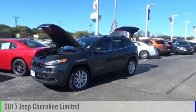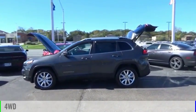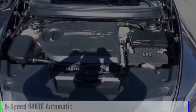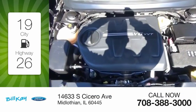You are going to love the 2015 Cherokee. This vehicle is powered by a four-wheel drive, six-cylinder, 3.2-liter engine, and comes with a nine-speed automatic transmission. Great fuel efficiency saves you money by requiring fewer trips to the gas station.